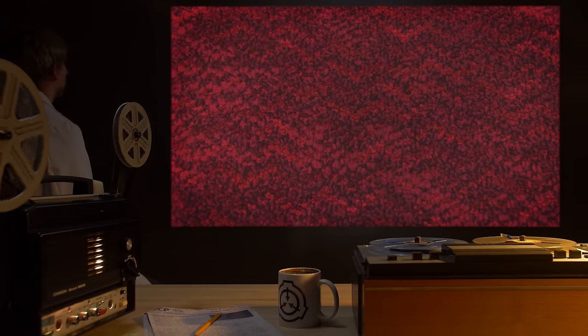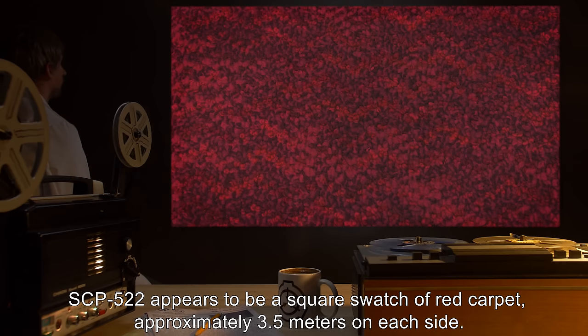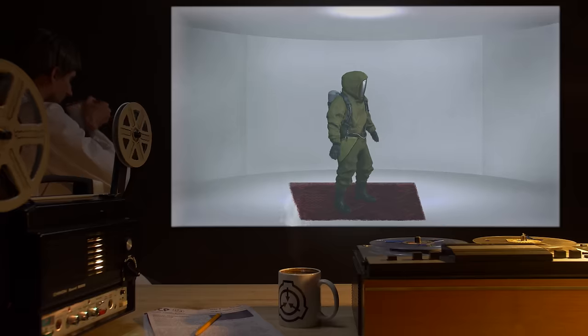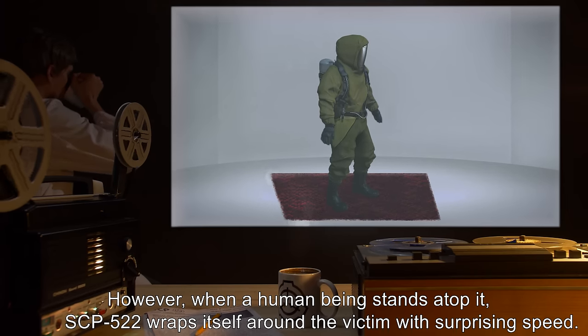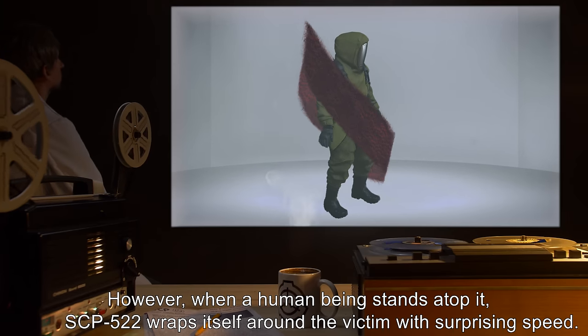Description: SCP-522 appears to be a square swatch of red carpet, approximately 3.5 meters on each side. However, when a human being stands atop it, SCP-522 wraps itself around the victim with surprising speed.